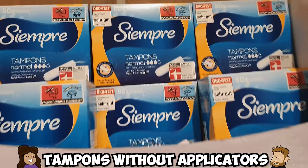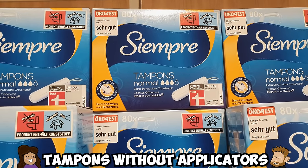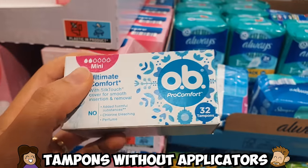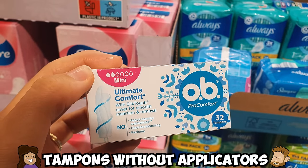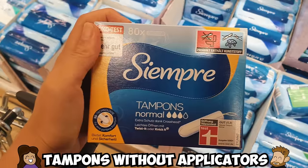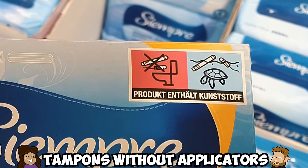Tampons without applicators! If you're coming from the US this might seem strange, but it is very difficult to find tampons with applicators in Germany and a lot of other countries around the world. These tampons tend to be smaller and easier to carry around, and they also use less plastic overall.